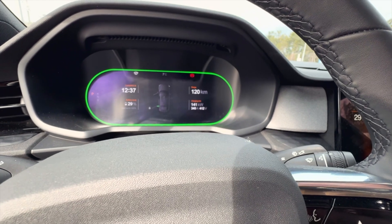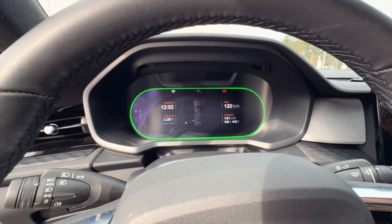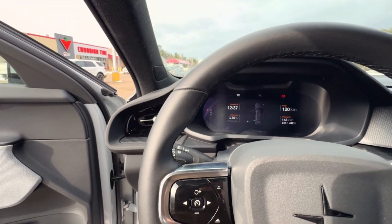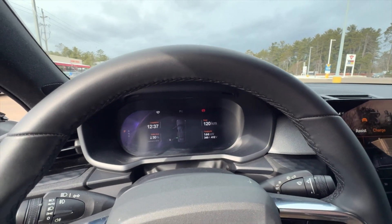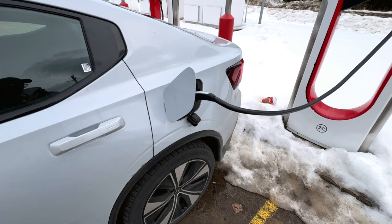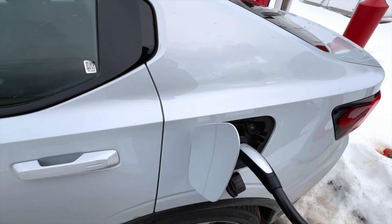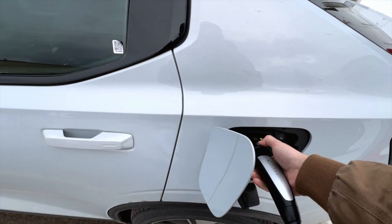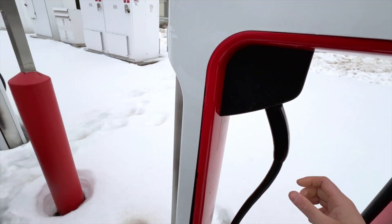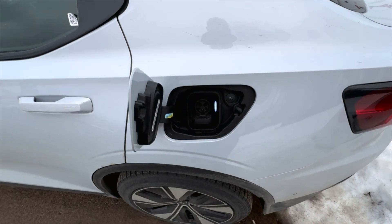We're reading 141 kilowatts, 340 amps, 412 volts — charging along nicely. I think we'll go up to 80 or 90% and start heading back home. This was a successful mission — not cheap, but this is the only charging option between Ottawa and North Bay; there's another magic dock in North Bay. We've stopped the charge: going from 20% to 75–80% was about $40 at roughly 80 cents per kilowatt-hour — a really expensive charge.